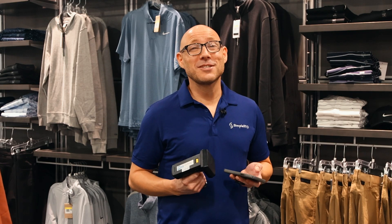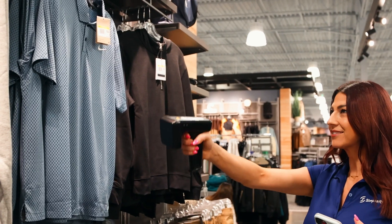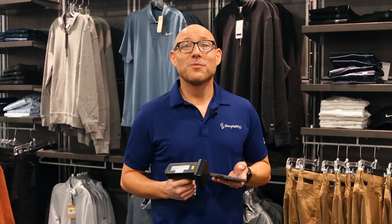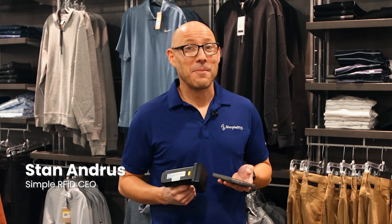Hey there! Ready to supercharge your business with RFID? You might already have the key to unlocking their power.